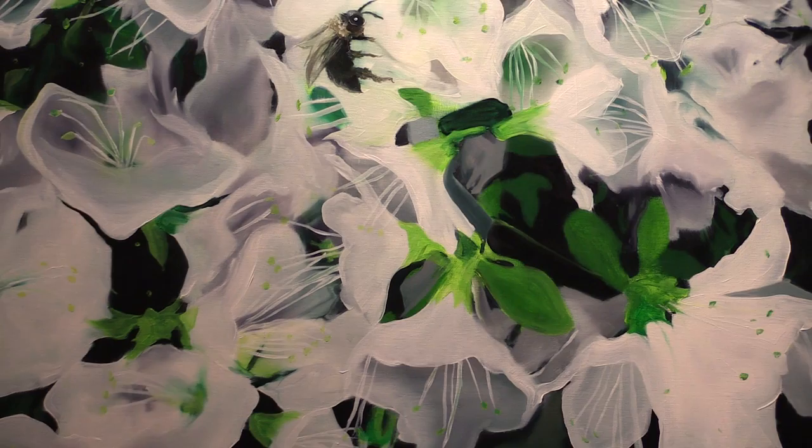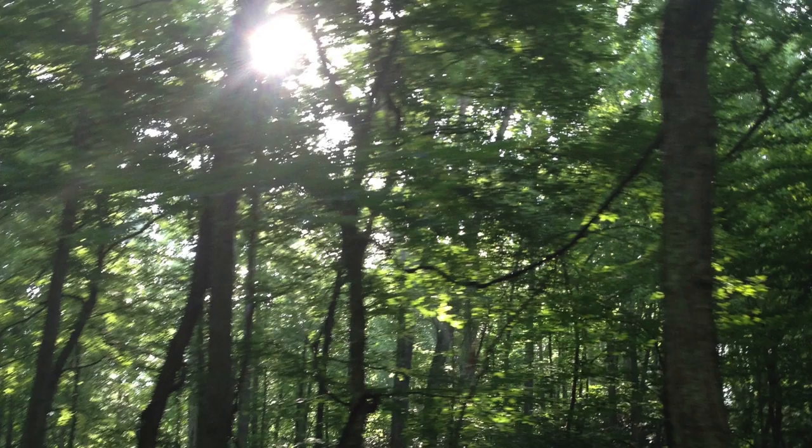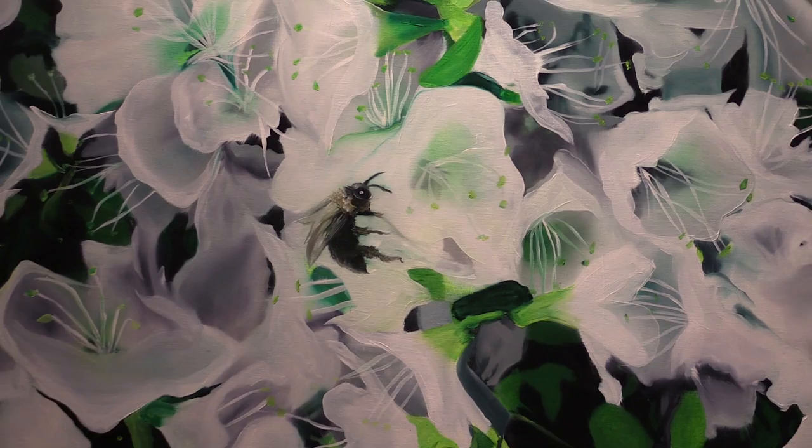Around that time, I was invited to have my first solo museum exhibition back in my hometown in Abingdon, Virginia. And while working on that show, I was thinking about what it means to be surrounded by nature and be alone in nature.